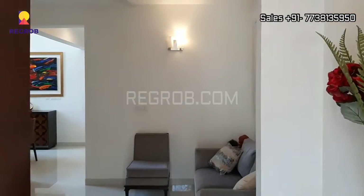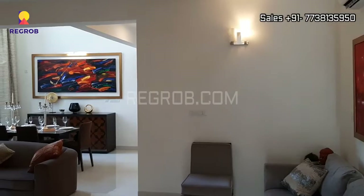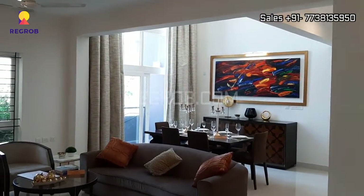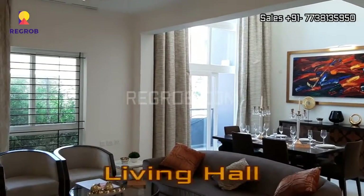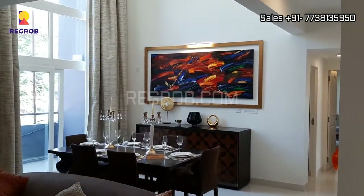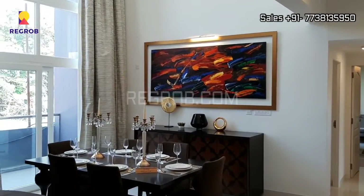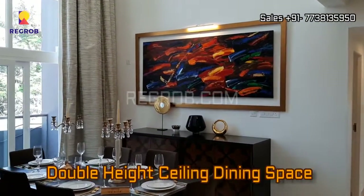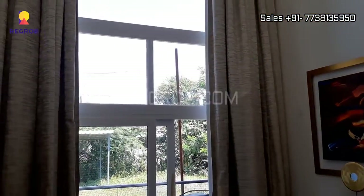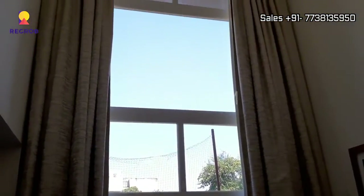Here is the entrance of the flat. In front you can see a spacious living hall. Next to the living hall is the dining space which has a double height ceiling as we are showing you here.